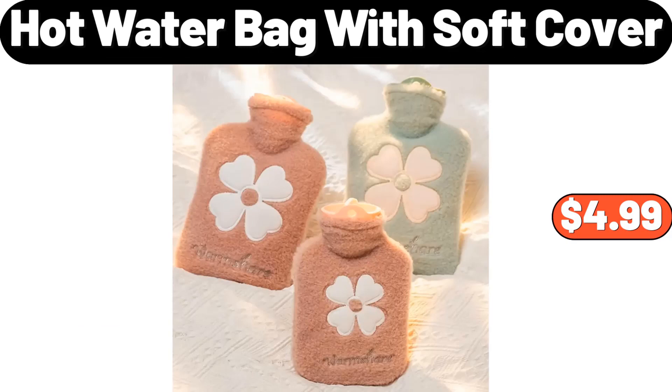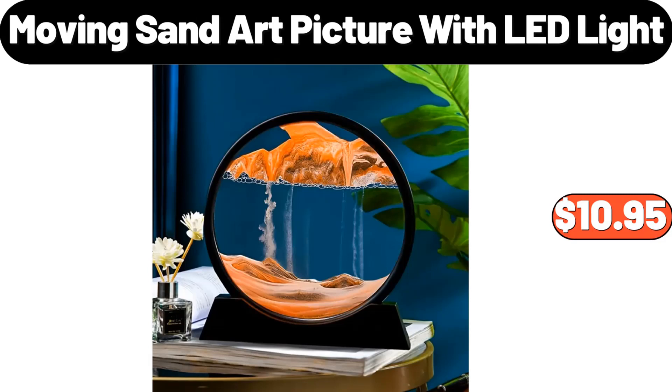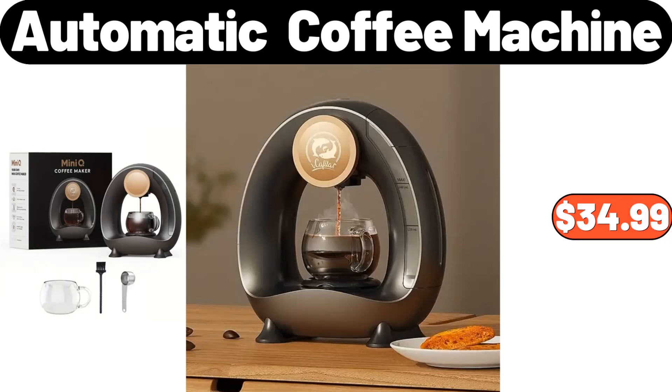Hot Water Bag with Soft Cover, $4.99. Moving Sand Art Picture with LED Light, $10.95. Automatic Coffee Machine, $34.99.